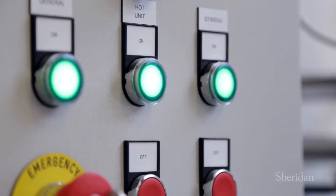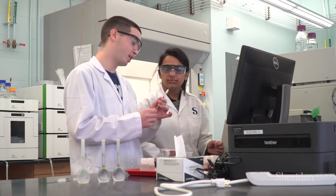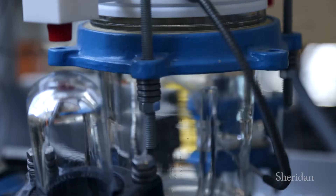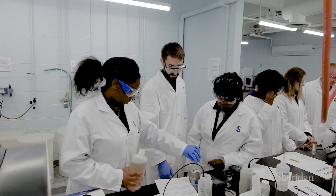Our analytical and organic labs showcase automated titrators and moisture balances, and our engineering and environmental labs have numerous pilot scale units modeling critical unit operations like distillation columns and a groundwater monitor well.